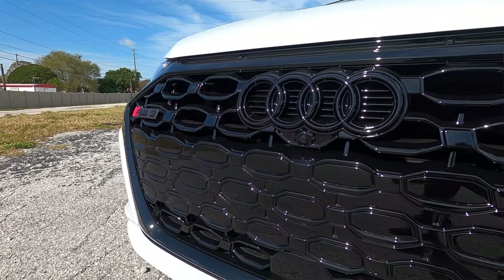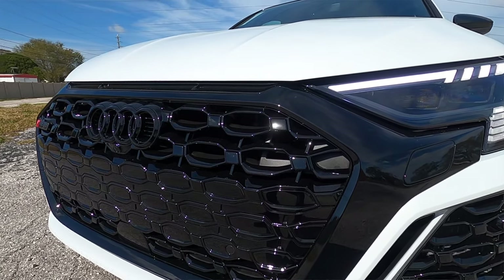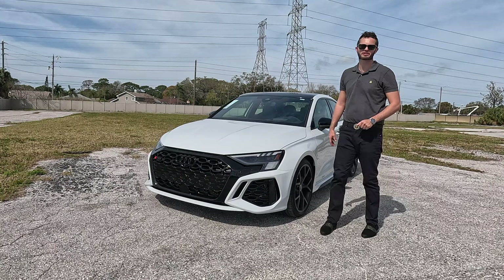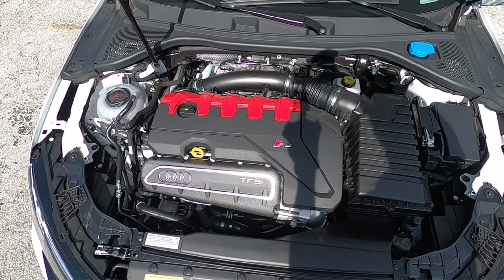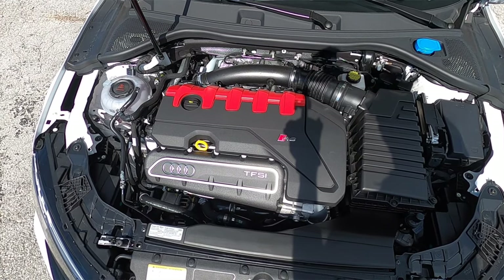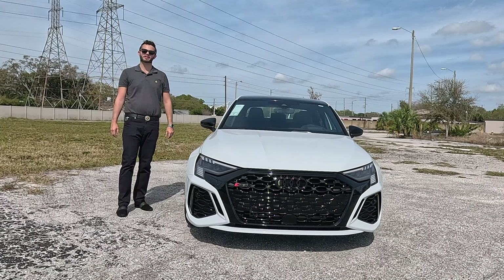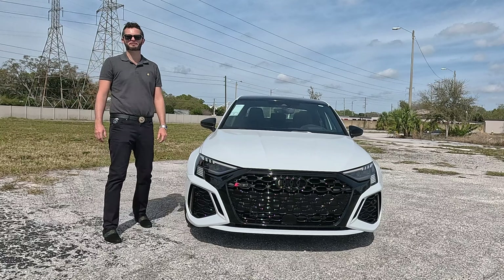The front overhang is two inches longer than the A3 and S3, with a wider stance. The front air intake is larger, making this more track-ready — you're getting zero to 60 under four seconds. Under the hood is a 2.5-liter TFSI inline five-cylinder engine producing 401 horsepower and 369 pound-feet of torque, paired to a seven-speed S-tronic dual-clutch automatic transmission, reaching 60 mph in 3.6 seconds, with a top speed of 155 mph.